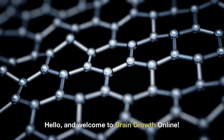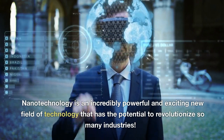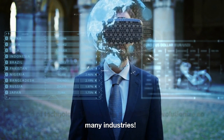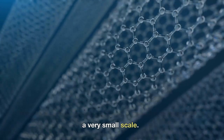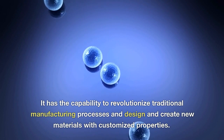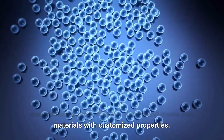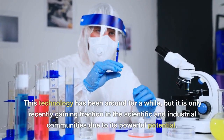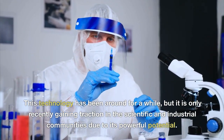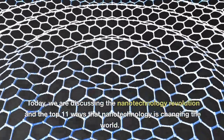Hello, and welcome to Brain Growth Online. Nanotechnology is an incredibly powerful and exciting new field of technology that has the potential to revolutionize so many industries. It is defined as the manipulation of matter on a very small scale, with the capability to revolutionize traditional manufacturing processes and create new materials with customized properties. This technology has been around for a while, but it is only recently gaining traction in the scientific and industrial communities. Today, we are discussing the nanotechnology revolution and the top 11 ways that nanotechnology is changing the world.